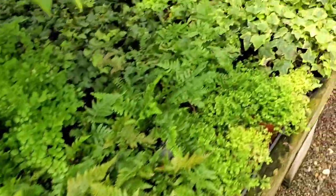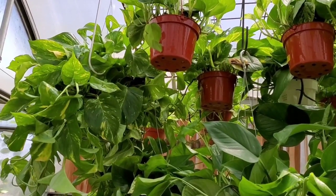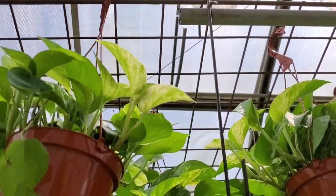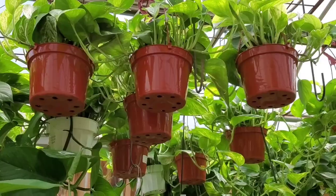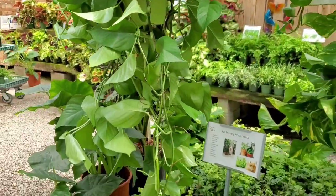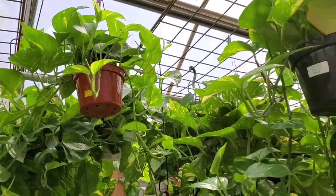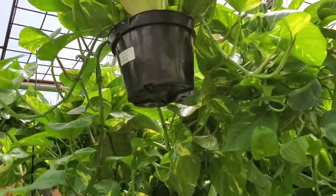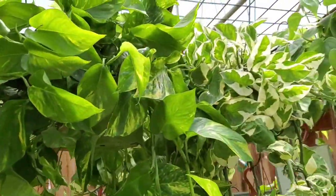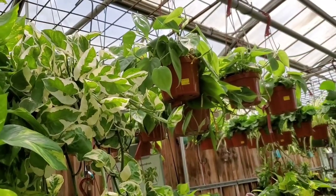And we are back to the birds of paradise. Now we're going to do the hanging plants. We got a marble queen, some golden pothos, huge jade pothos, got more goldens. Got some pothos and joy, some hanging Brazils.